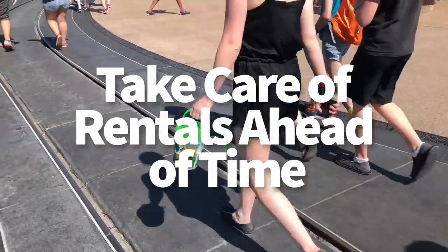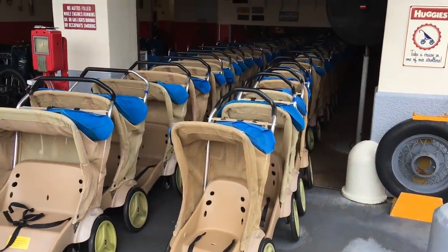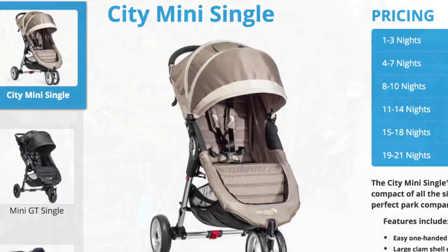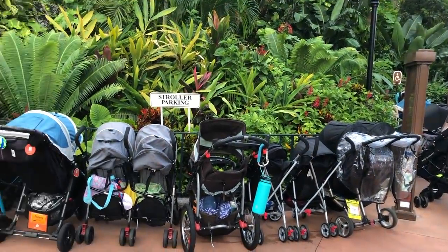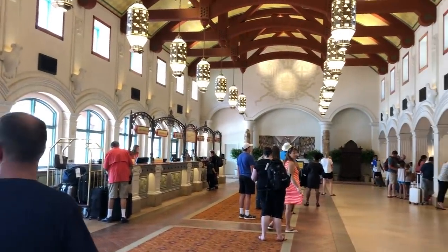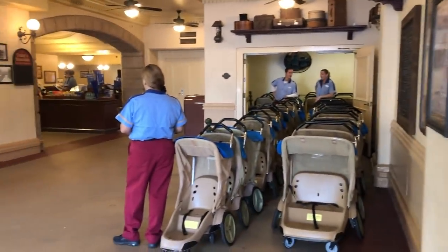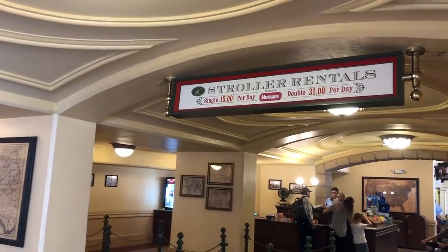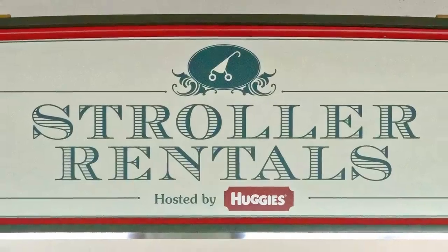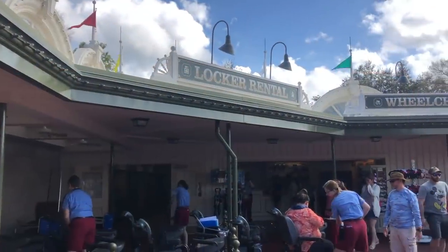Next tip: take care of rentals ahead of time. If you don't want to haul a stroller through the airport or in your car, consider renting. There are tons of stroller rental companies around Orlando that cater to Disney guests. These companies drop off your stroller before you arrive and pick it up after you leave. Some rental companies have a deal with Disney where they can leave your stroller with guest services or bell services at your resort. You definitely want to find a stroller company that can do that, because you don't want to have to set up a specific time to meet them — you just want it to be there when you get there.